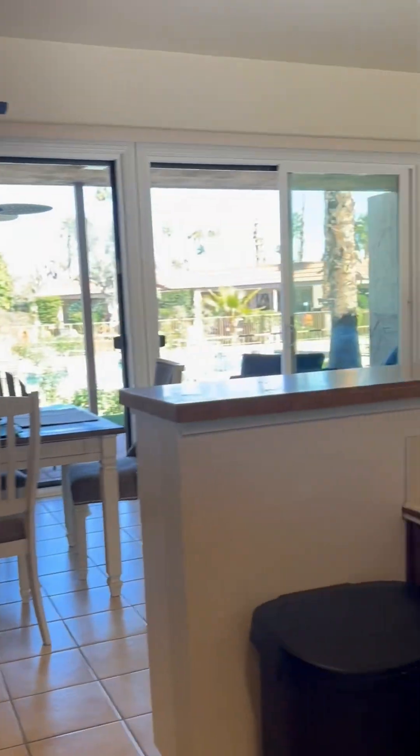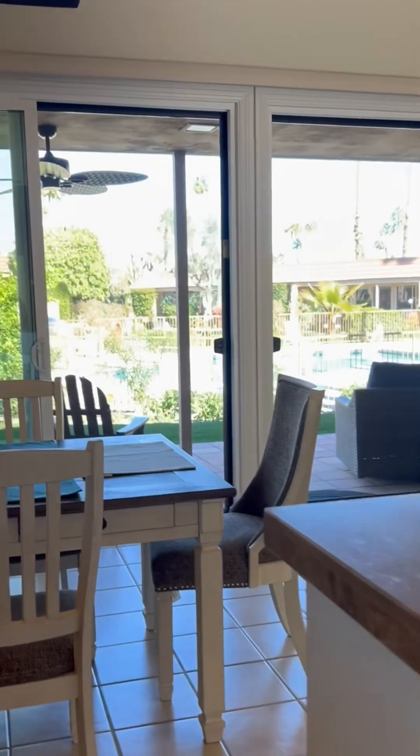Speaking of windows, the windows and the sliders in this condo have recently been replaced, which not only looks gorgeous but helps with energy efficiency.